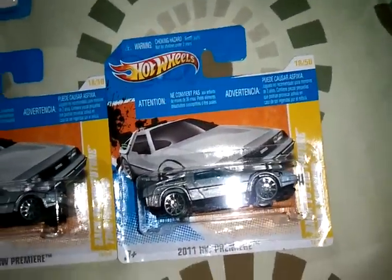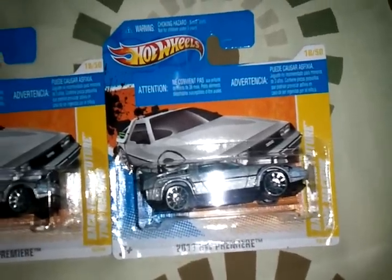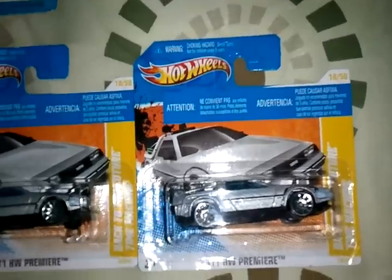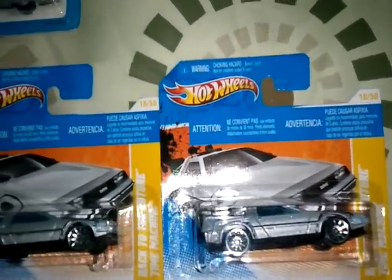What's up YouTube? This is my collection 7000. I just want to show you my Hot Wheels collection — this is part 1 out of 2. I'll show you all my short cards first.